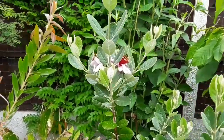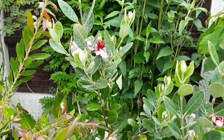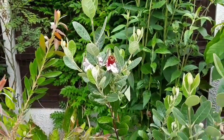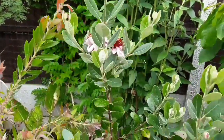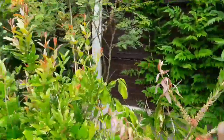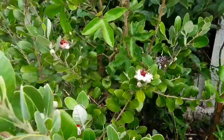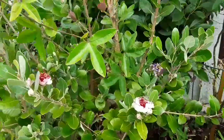The ants seem to spend a fair bit of time around the flowers. There don't seem to be any greenfly or scale insects, so I think the ants are simply collecting the nectar themselves. As they crawl all over the flowers including the anthers and stamens, it seems likely there's a possibility the ants will pollinate them as well.